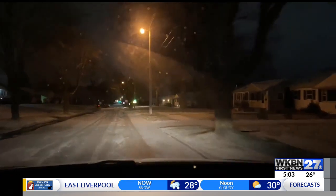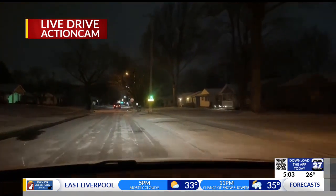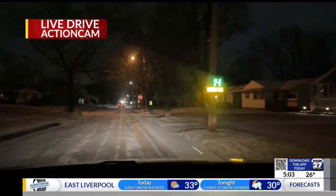Good morning, Sam and Chelsea. Yes, those winter weather conditions are here. It's just that time of the year with that snowfall overnight and that drop in temperature. Those roads are slick.